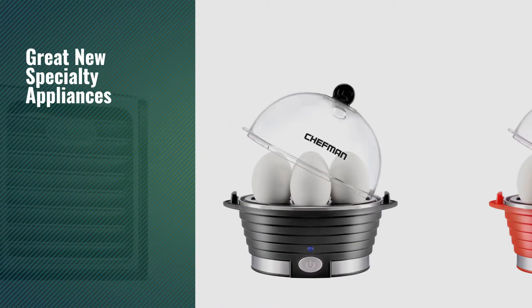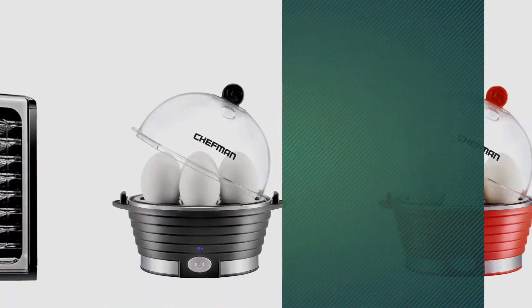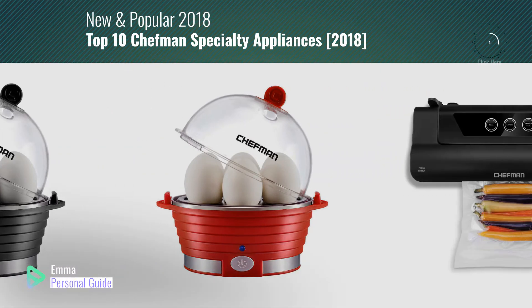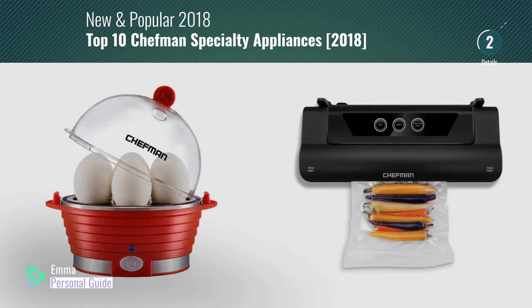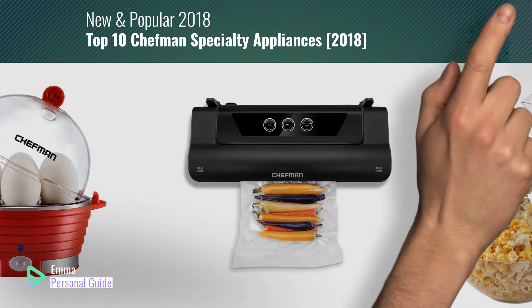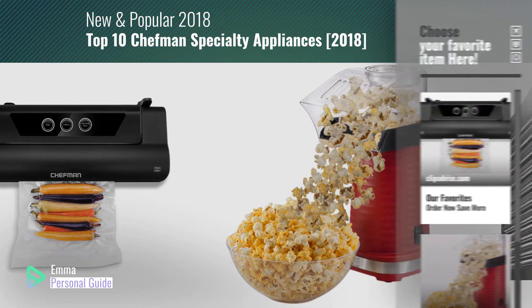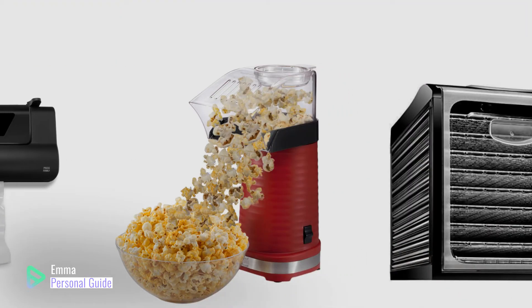If you're looking for great new specialty appliances, this video is for you. My name is Emma, your personal guide — welcome to our channel. At any time you can click this circle in the corner and get more info and real-time deals on your favorite products. Ready? Let's start.